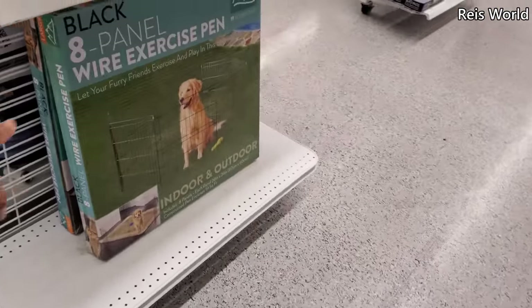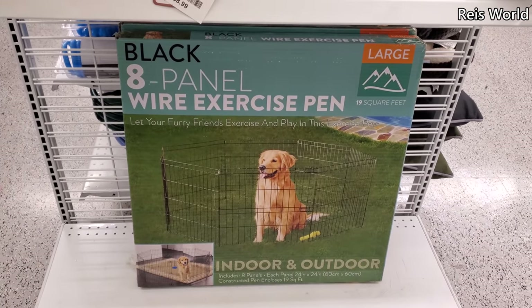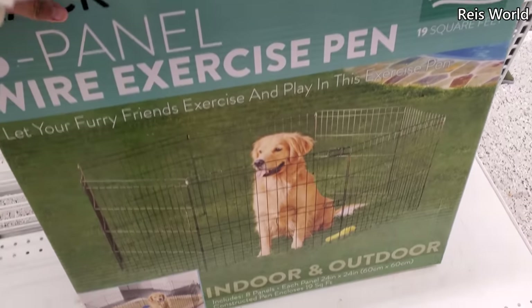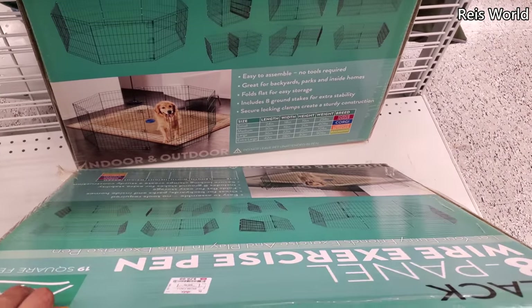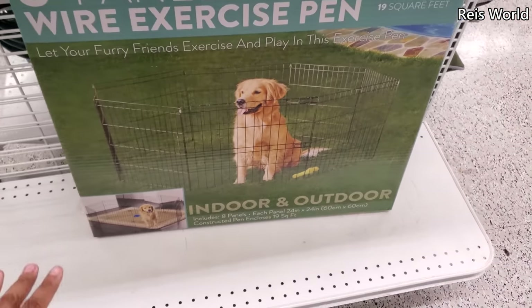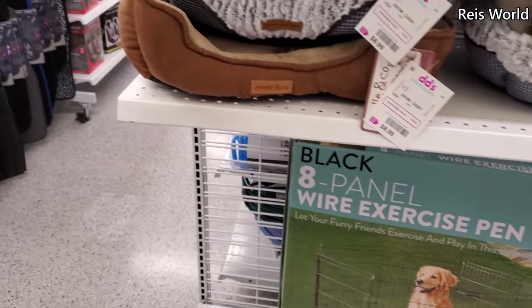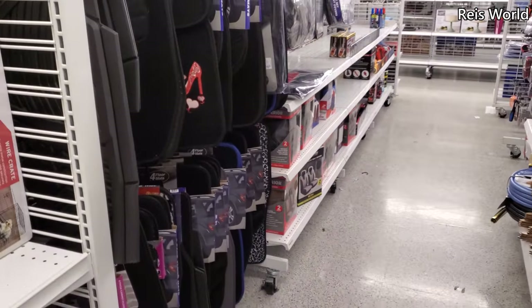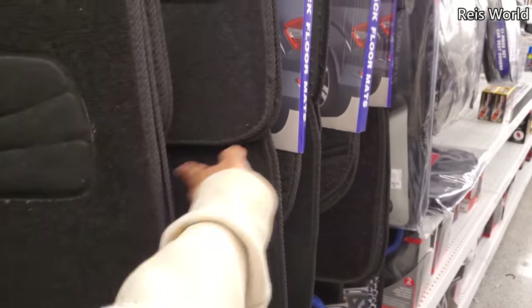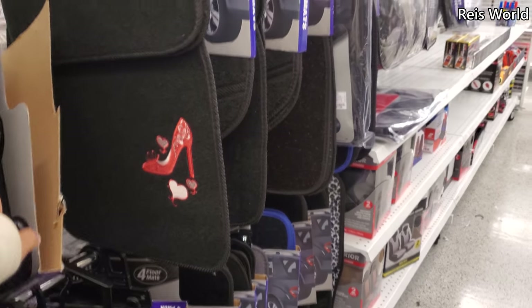And look — they have a wire one. The pen — nineteen square feet, eight-panel. This is what I have for the dog — thirty dollars. I think I paid about thirty. I bought a toddler one at Walmart, a toddler playpen like that so my dog doesn't eat my computer cord. But he does good! Look at that floor mat — nine dollars. They got the heel and heart.